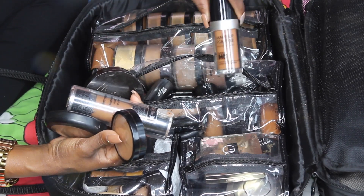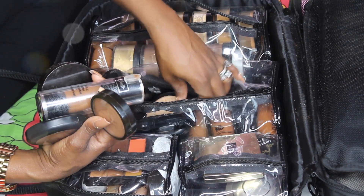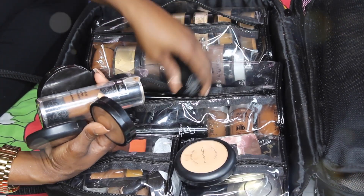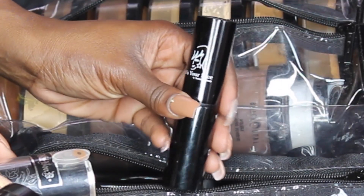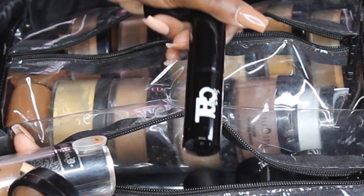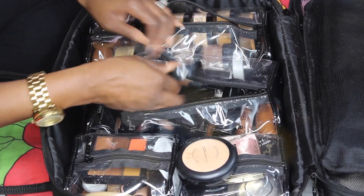Then I have my Makeup Forever which I've used probably once. I have my Black Opal which I use constantly — I love my Black Opal. Then I have my It's Your Face, which is amazing, and I also have Shades by Gal, which has the same consistency as It's Your Face and Black Opal — very nice and blends easily.